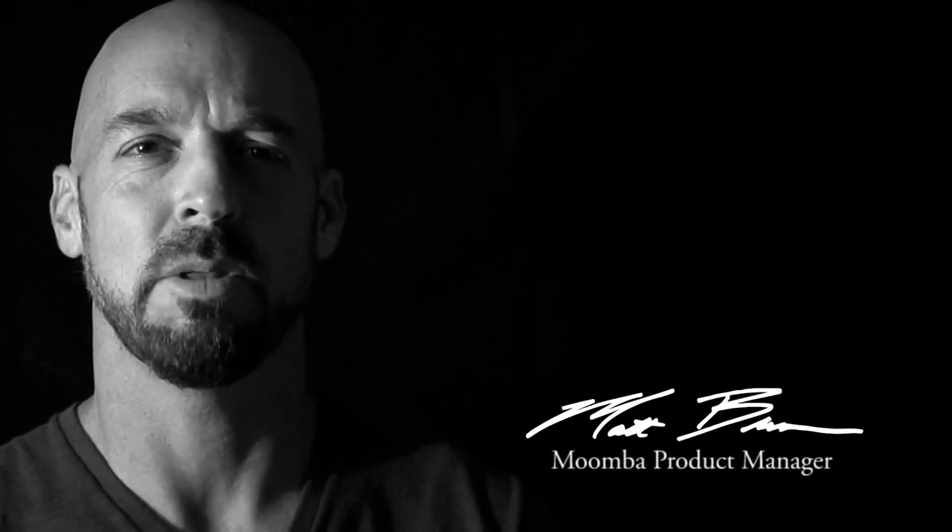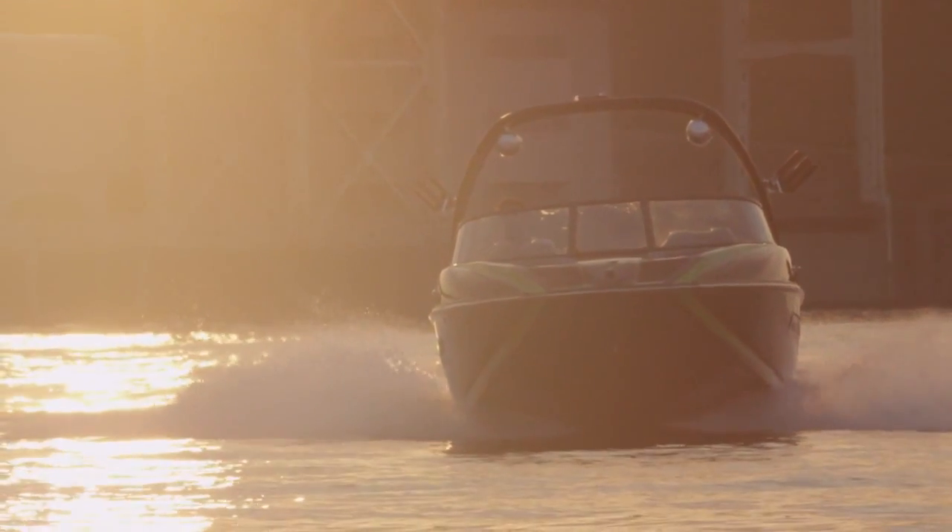Hi, I'm Matt Brown and I'm the Moomba Product Manager at Moomba Boats. At Moomba Boats, one of our main company principles is continuous improvement. While we have been extremely successful with the Mojo 2.5, we thought there was room for improvements in the comfort and performance of the boat.